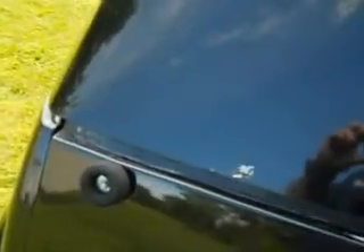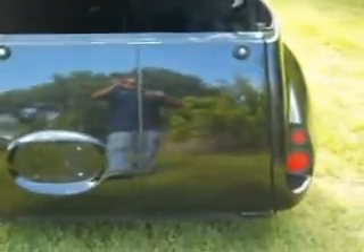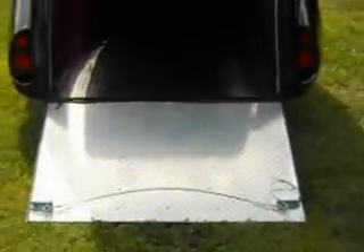It opens up two ways. It has a clamshell that opens up, and then the back folds down and has a beautiful ramp. This is a very unique piece.